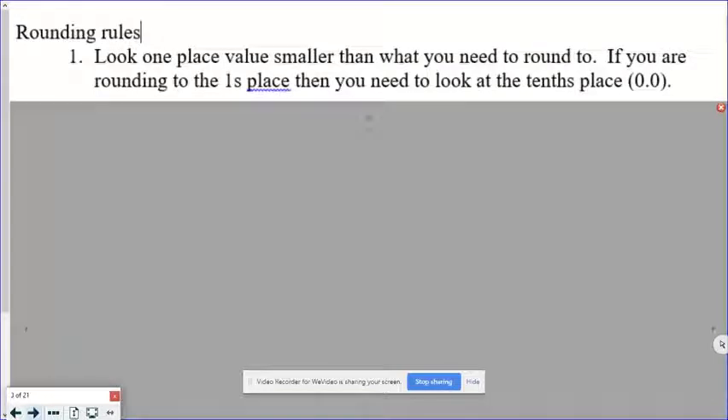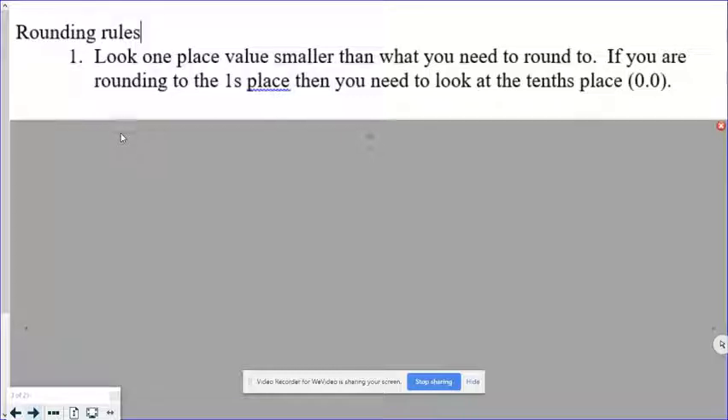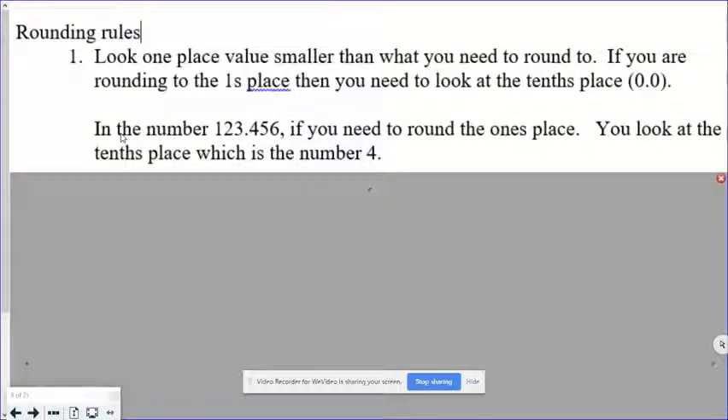Rounding. Students always seem like they know how to round, but some don't. Let's go through the rounding rules. You always look one place value smaller than what you need to round to. If you're rounding to the ones place, you need to look at the tenths place. If it's a five or greater, we round up and get 124. If it's a four or lower, we round off and get 123.